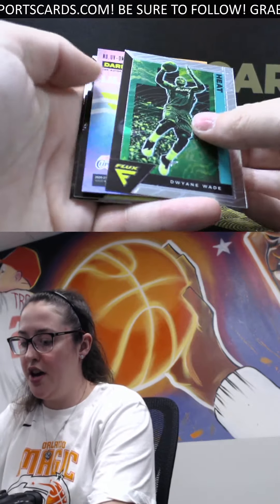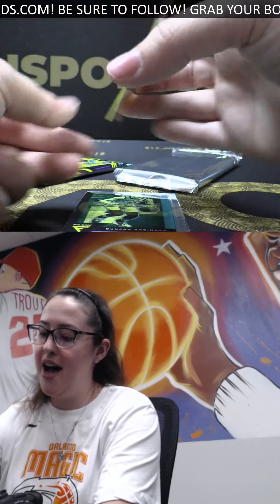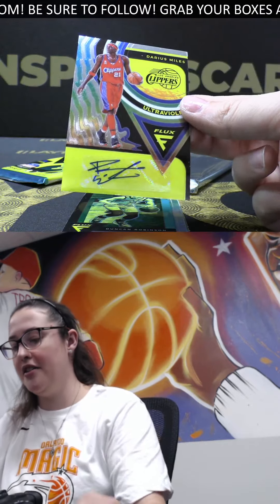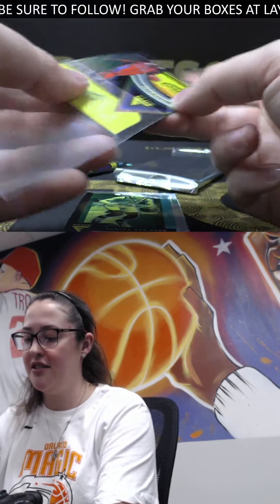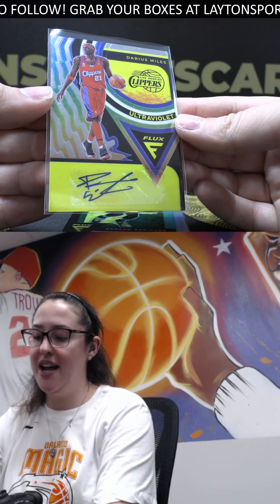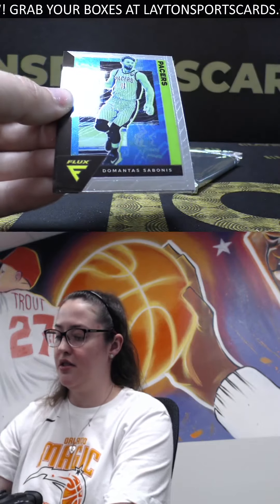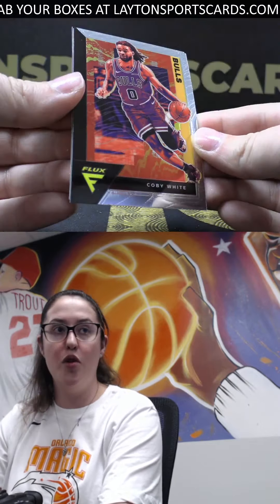All right. We've got Otto for the Clippers, a Darius Miles Ultraviolet Otto — a little throwback there for you, Annie. Ultraviolet Darius Miles. Silver Duncan Robinson, Sabonis, and a Coby White.